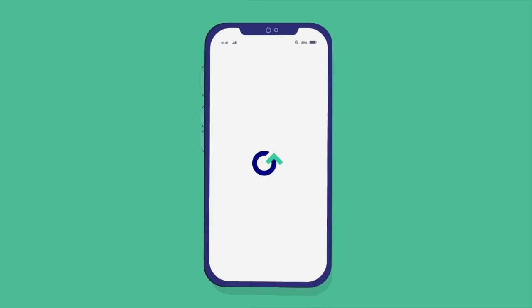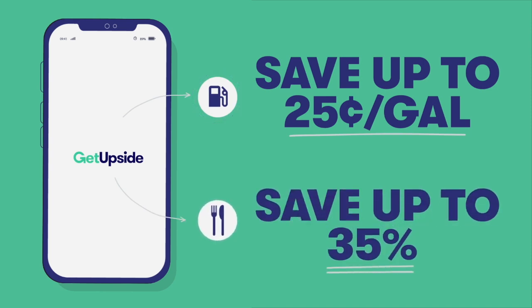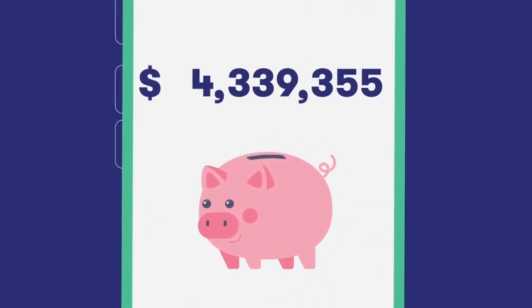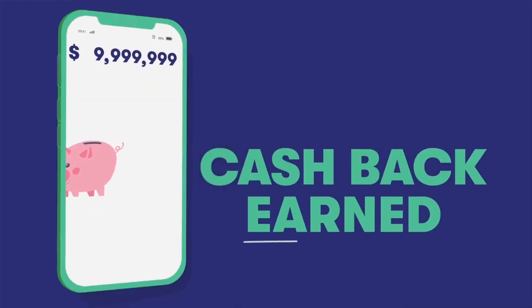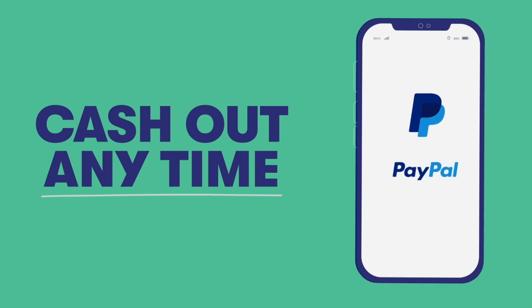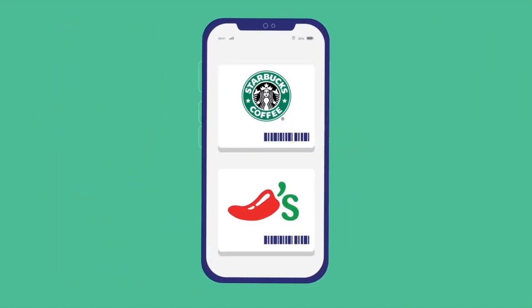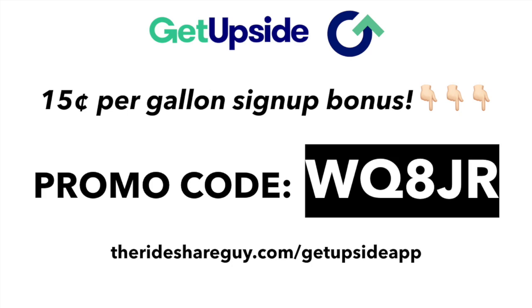I'd like to mention a new app called GetUpside that we've partnered with. I personally have only been using it for a couple of months and have already saved over $30 in gas, and millions of people have already earned millions of dollars. All you have to do is upload your gas receipt and cash gets added to your account. The cash adds up over time and you can cash it out whenever you want. If you use our promo code when you sign up you'll get a 15 cent per gallon sign-up bonus, or you can visit therideshareguide.com/getupside.